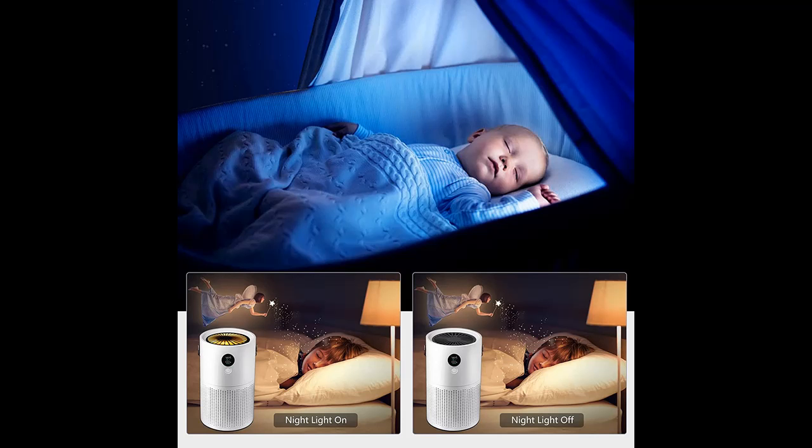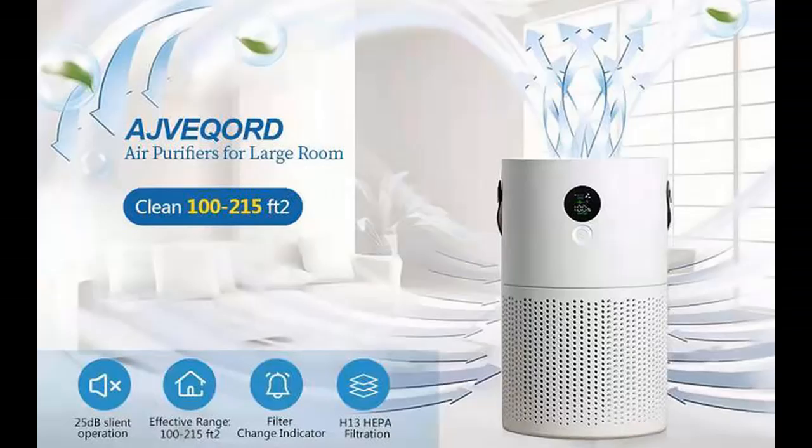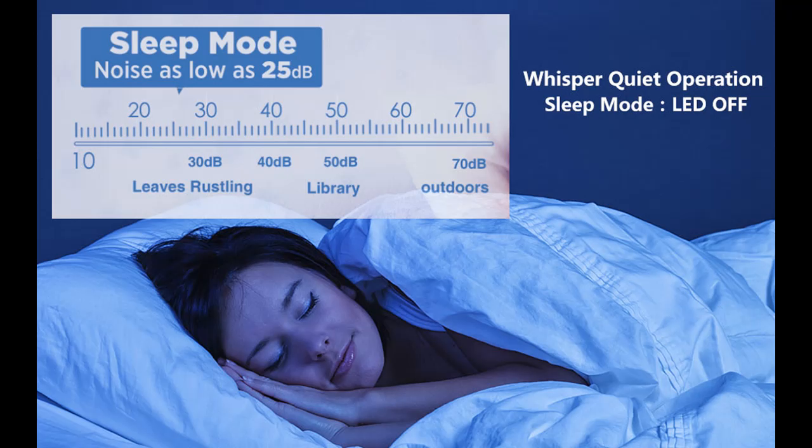A 360-degree surround air inlet and outlet system is adopted to fully disrupt the airflow, purify the indoor air, and create a large indoor air circulation. At the same time, it is equipped with a high-concentration negative ion module, which releases high-concentration negative ions to achieve the effect of purifying and freshening air, actively capturing dust and delivering freshness.